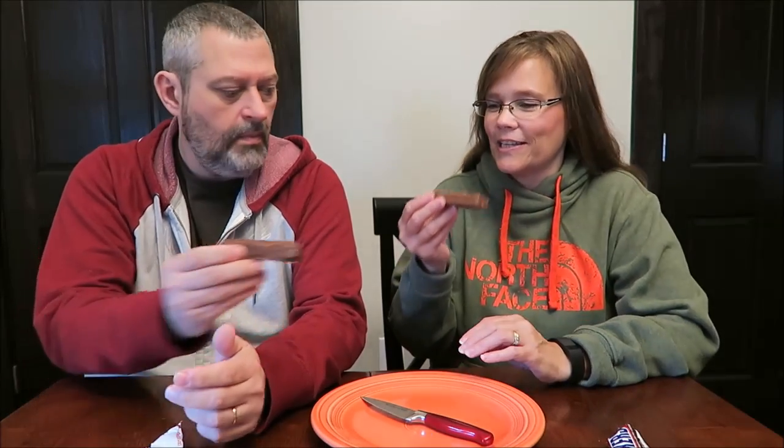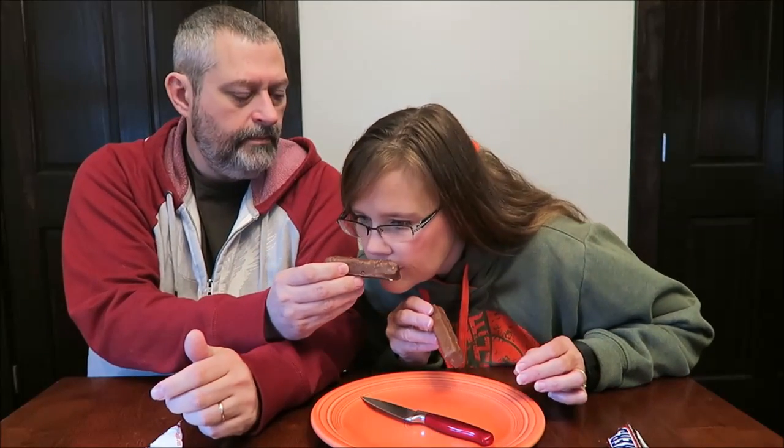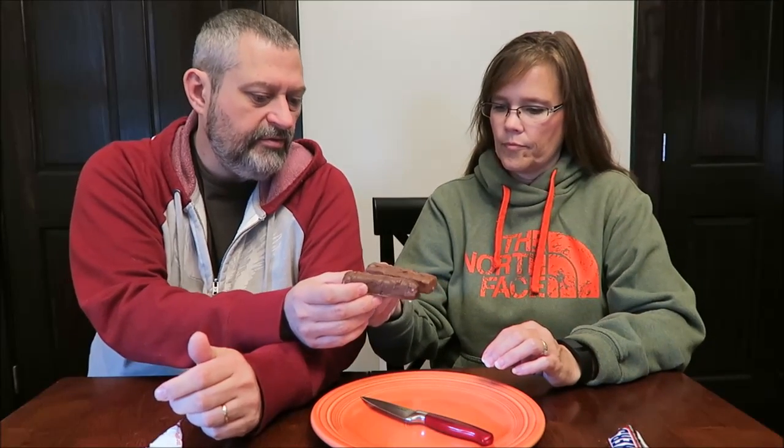It smells like a Snickers — it smells good. The Boffo Bar is a little thicker but a little shorter, and it cracked a little on the end.